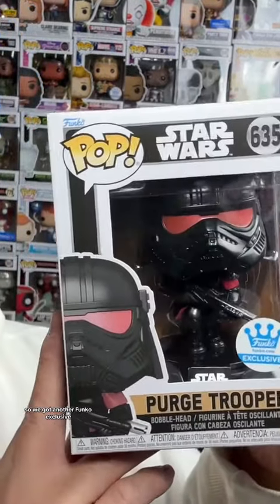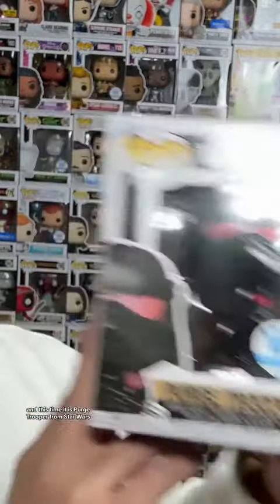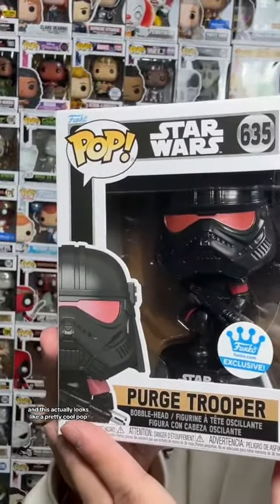Anyways, let me show you guys the next pop. And we got another Funko Exclusive, and this time it is Purge Trooper from Star Wars. And this actually looks like a pretty cool pop.